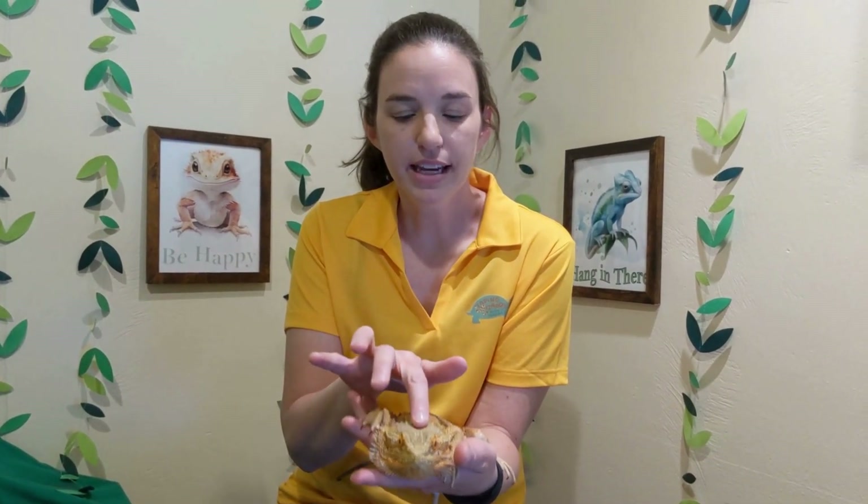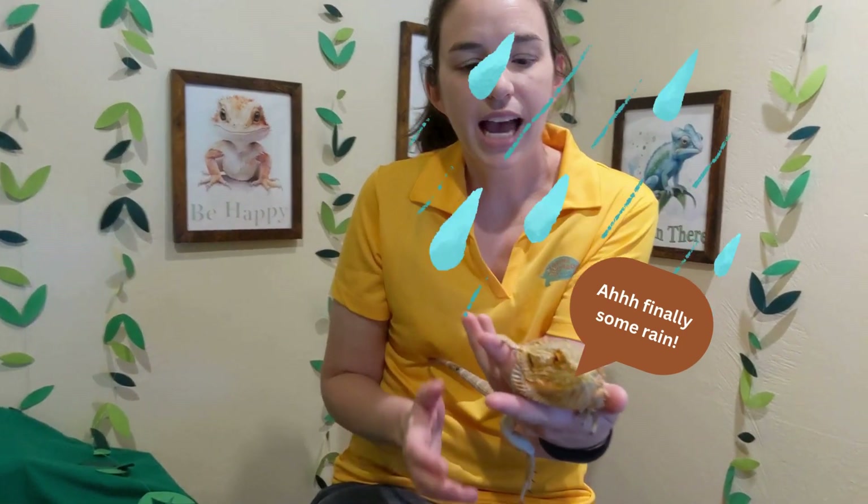One really cool thing that bearded dragons can do out in the desert is they can actually collect water on their heads. Can you believe that? If it rains, they will collect water right here on their heads, and as it drips down their face they get a drink with their tongue.